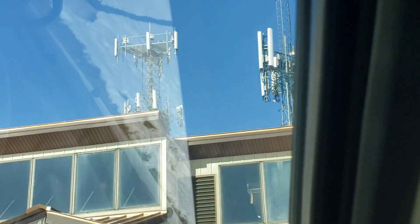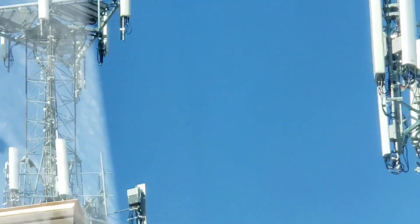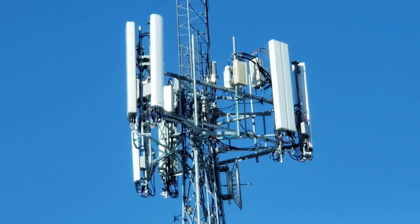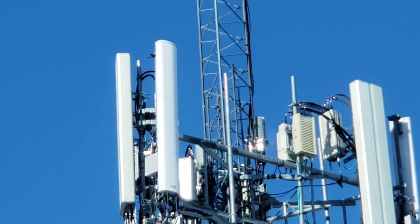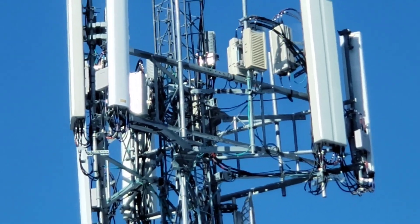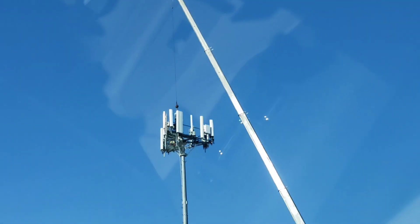Some more towers right here. I'm actually at a radio station, but no doubt this also contains 5G. So here is another massive antenna right here.